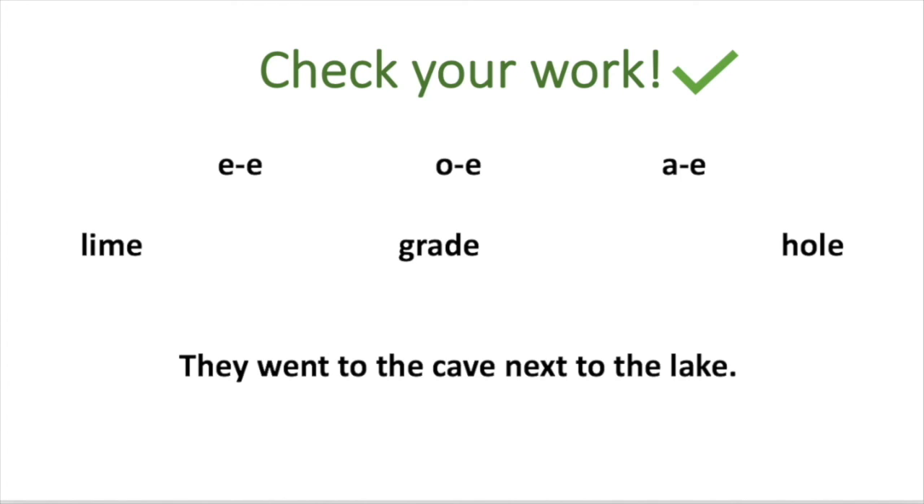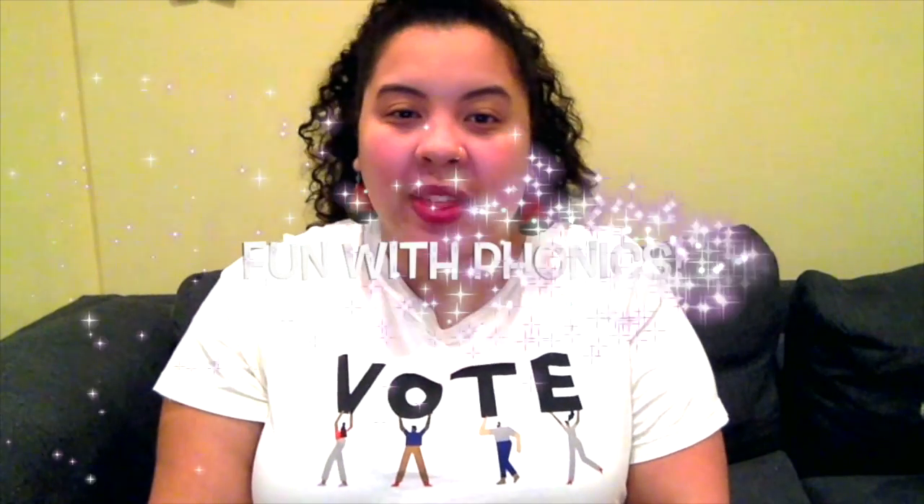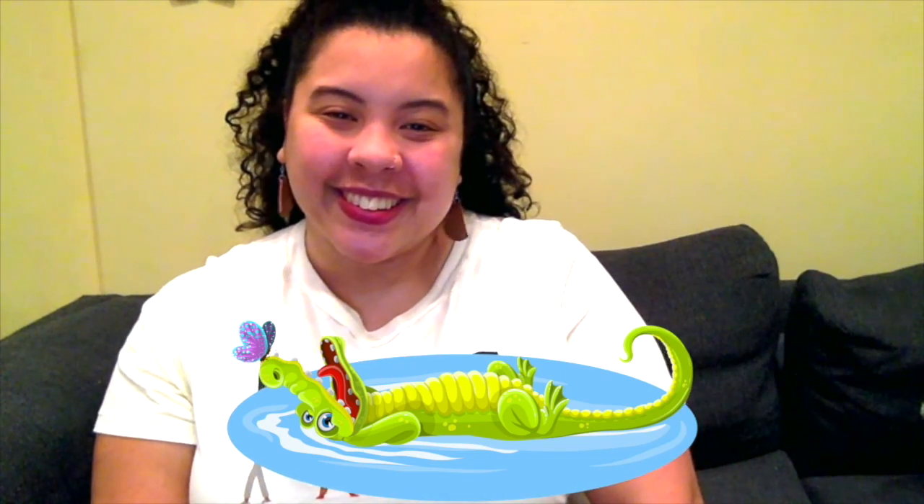Did your work look like this? If not, just fix it up now. Oh my goodness, smarty pants first graders — you did big work today with magic E! I can't wait to keep exploring magic E with you tomorrow. Please come right back here, same place, same time, for Fun with Phonics. See you later, alligator! Bye, crocodile! Bye!